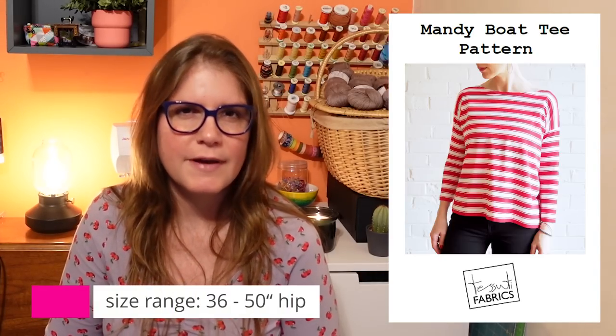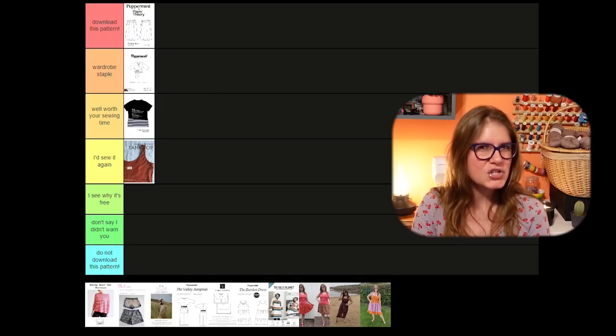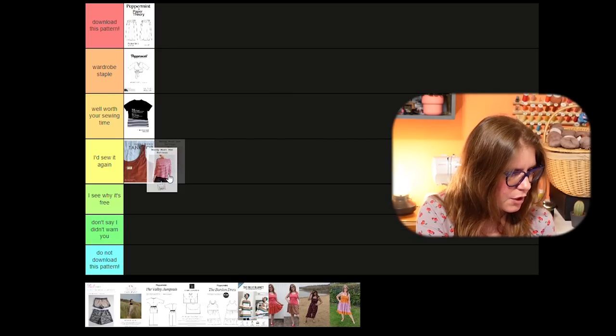Next up is the Mandy Boat Tee from Tosuti Fabrics. This is a really good solid pattern — a really nice drop sleeve boxy tee. It is absolutely boxy and quite big in the body. Even going in expecting it to be oversized, I was swimming in it and ended up taking about six inches in total out of the side seams of each version, and they're still quite boxy. That said, it's a super quick pattern that comes together really fast — a nice easy quick win if you've got some jersey to use up. I'd always size down at the waist, but other than that not much to say against it. I'd probably go with 'I'd sew it again.'